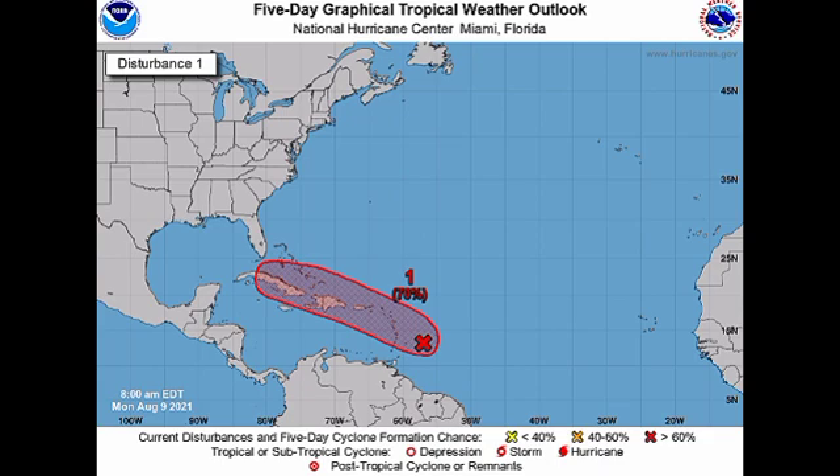Heavy rainfall that could trigger flooding is likely mainly in the Leeward Islands. Even though most of the Lesser Antilles will be affected, it is really the Leeward Islands that are going to feel the worst of the impacts. I implore you all to please take necessary precautions and stay safe — ensure you are not in a flood-prone area, that there are no large trees around your property that could cause damage from strong winds, and that all your important files and documents are stored somewhere safe and waterproof.